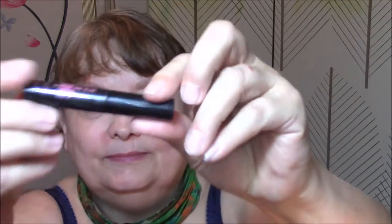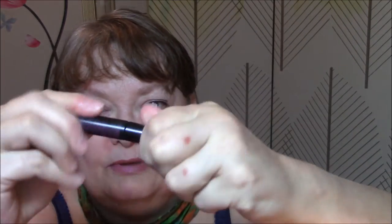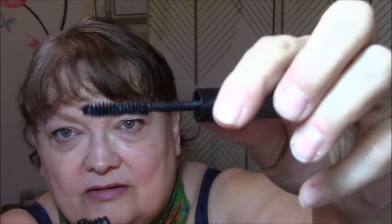The next thing was It's So Big Mascara by Elizabeth Mott. It's just a sample size. It's got a very nice wand. It goes on very easily. It's rather dry — not wet at all, which I appreciate.